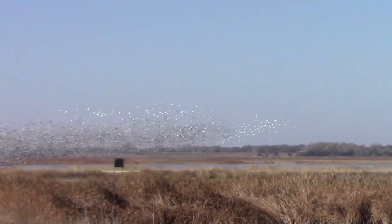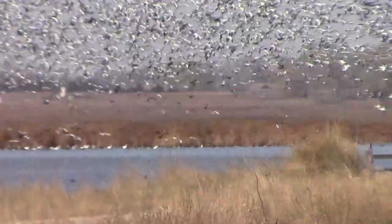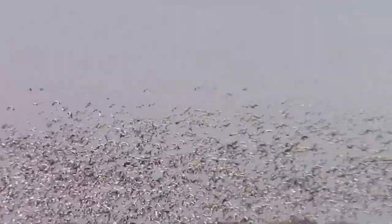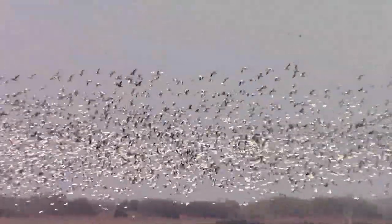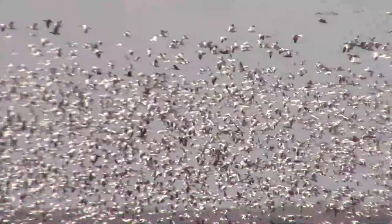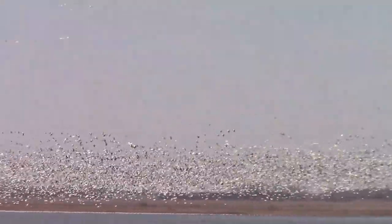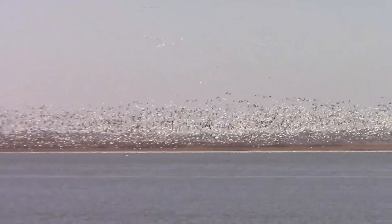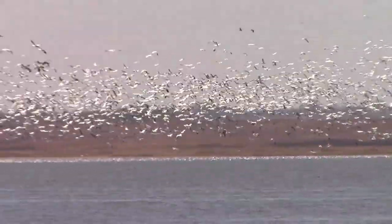As we were approaching the western side of the Great Salt Marsh, thousands of snow geese decided to take flight and it was quite a sight to see. I'm not sure how many thousands of geese were in this one single flock, but there were a lot. Even though a lot of birds flew, there were still a lot of birds that didn't.